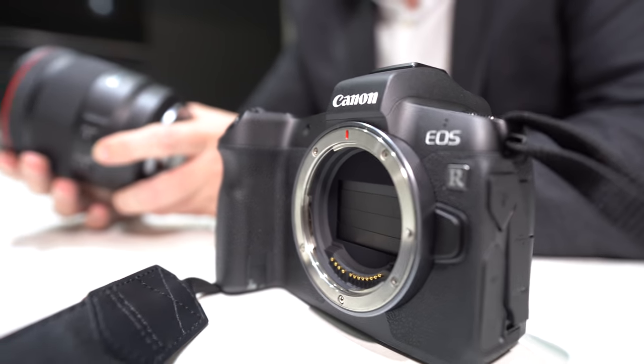Camera sales start the first week of October — around the 9th depending on country. Pre-order is available now. As for a future video-oriented camera with no-crop 4K, 60fps, and IBIS — Canon is listening to feedback on the internet and totally understands what people want.